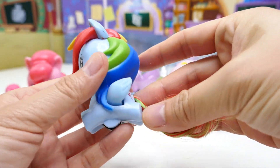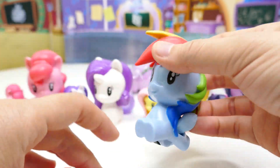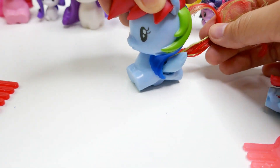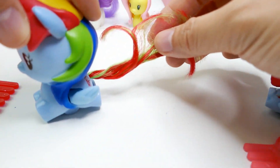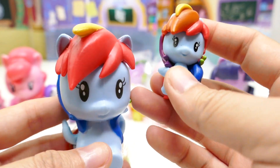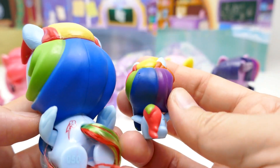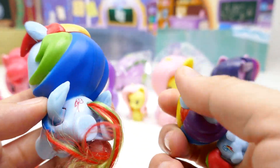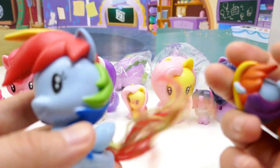Next is Rainbow Dash, number five. She does not come with a comb, but her wings move — look, if you roll her, her wings flap! So cute. Here's an up-close look at the two together. The McDonald's one only has two colors in her mane — green and blue — whereas the Cutie Mark Crew little one has all the colors. Her tail on the McDonald's version is only green and red.